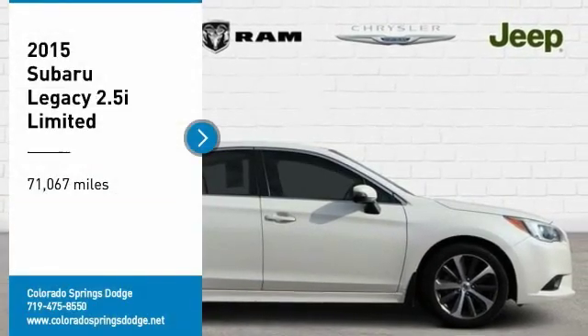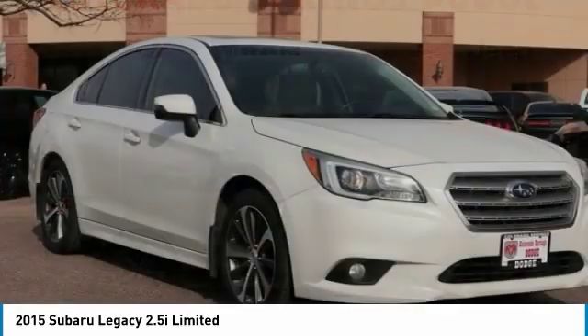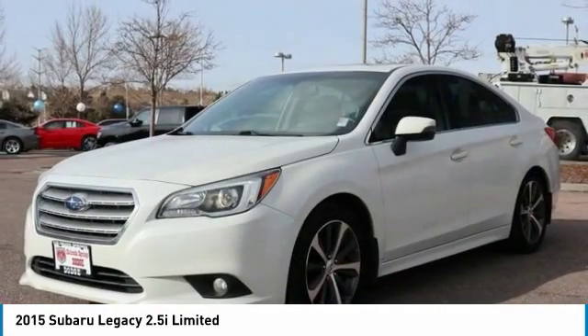Make a great choice today with the 2015 Legacy. The Subaru Legacy offers a roomy interior and a dynamic drive you feel every second you're in the driver's seat. It's a refreshing alternative to the alternatives.